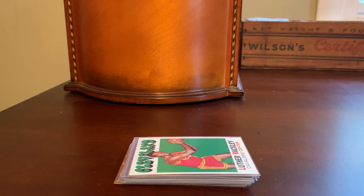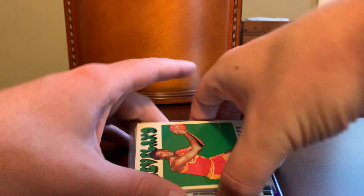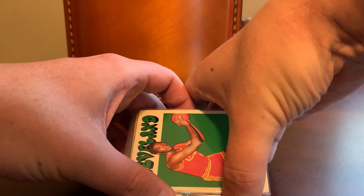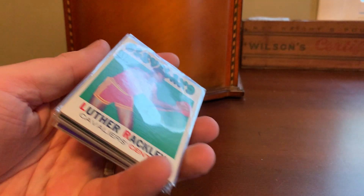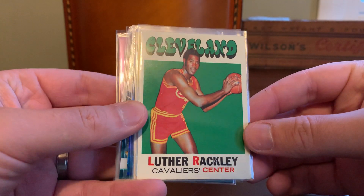Hey everybody, Shoebox Legends here. Thanks for joining me for another episode today. This is going to be a Calm Sea Mini Rummage. Grabbed a dozen cards here out of my Calm Sea order that came in recently, and they're going to be all over the map as usual. Let's just dive right into it.